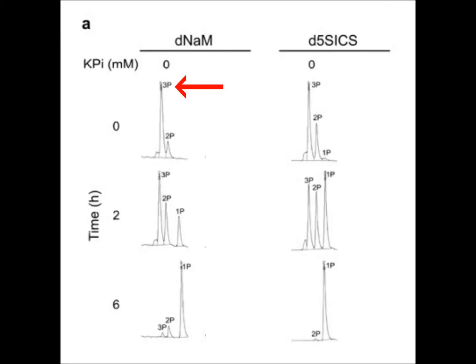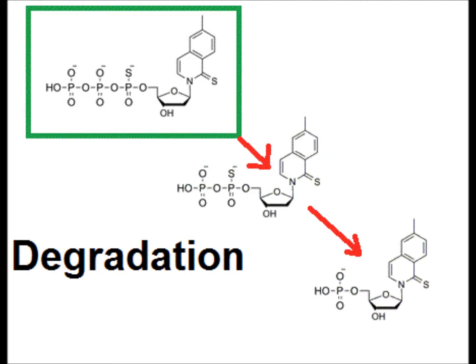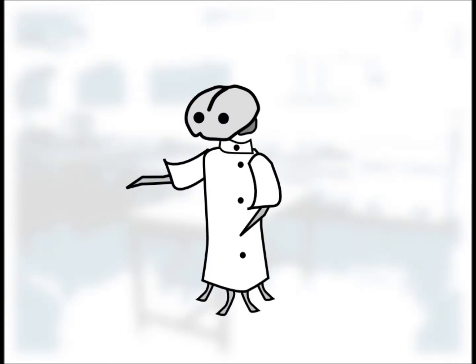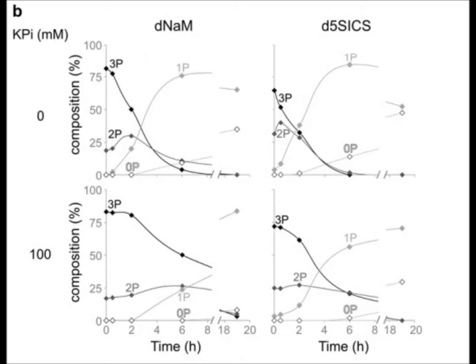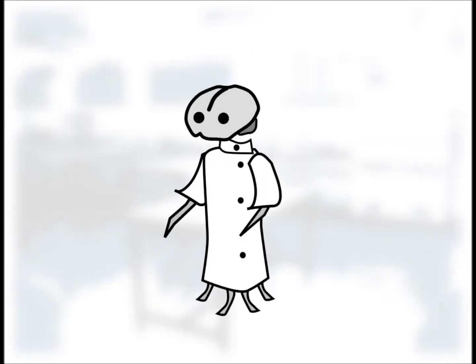If you take a sample of E. coli's growth medium just after the unnatural triphosphates have been added, you can see a massive peak for the triphosphate, and slightly smaller peaks showing that some has begun to degrade to a biphosphate and a monophosphate. But as time goes on, the number of molecules with three phosphates goes down as they all lose phosphates — these molecules are degrading. This is a problem because all three phosphates are needed for the molecule to slot into the DNA strand. The solution: adding free phosphate to the medium, which was found to slow down the degradation of these unnatural base pairs.